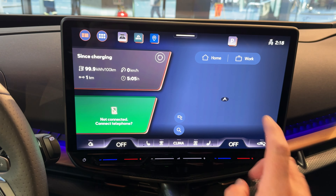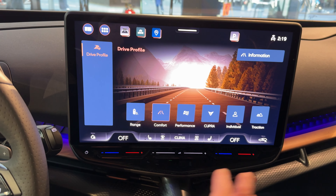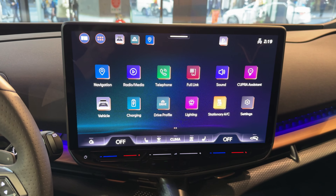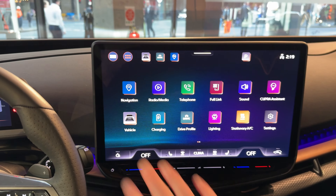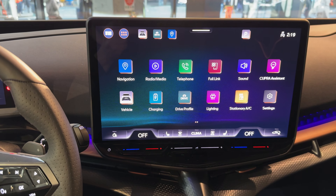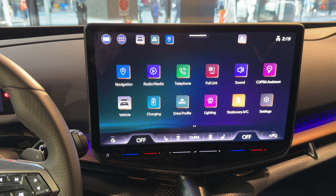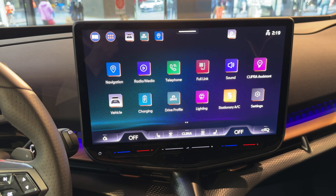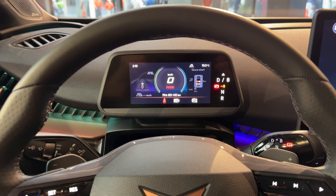There are a bunch of different menus you can jump through here, and I'm not going to go into heaps of detail just yet — it feels weird doing it with my right hand with this left-hand drive model. But you can expect something very similar to this to come to Australia in a few months' time: 15-inch screen with wireless Apple CarPlay and Android Auto, sat-nav as well, and heaps of other features. I'll do more detail on it when I get a chance to drive an Aussie-spec car.